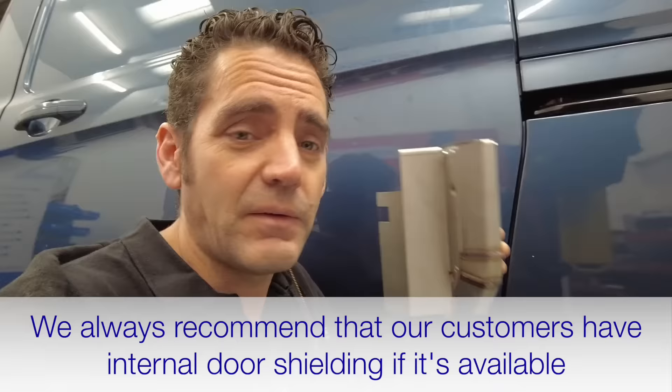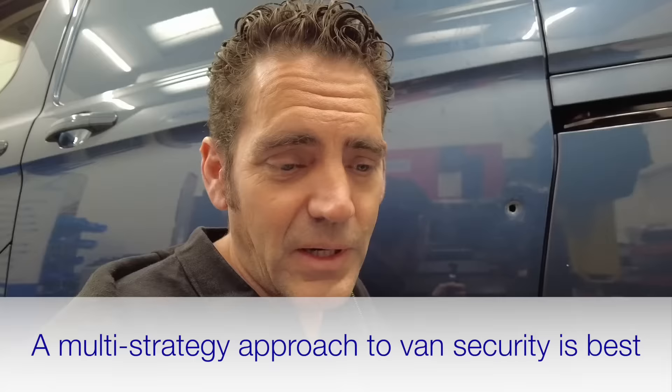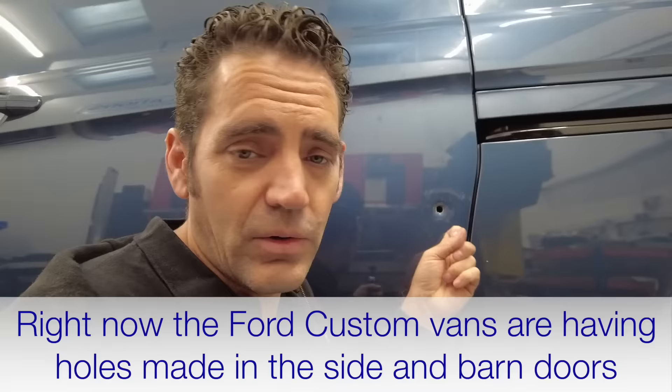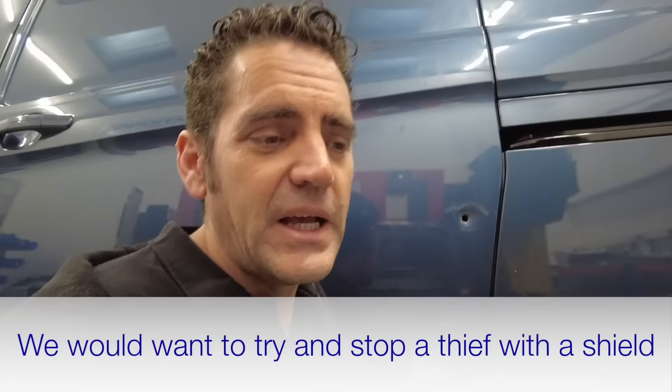A shield inside the door like this - you don't know it's any different, but we try to encourage every one of our customers to have these shields fitted inside their door. We've had these available for the Ford Custom for some time. We want a combination of protecting the manufacturer's weak point along with having the deadlock. Some van models have a weak point where the guy actually unlocks the whole van with his bare hands - there's a video on our channel showing that. The weak point on this van for the side load door and barn door is the latch mechanism.